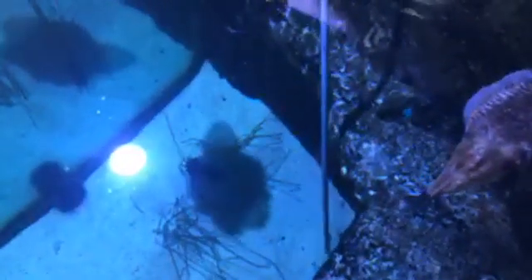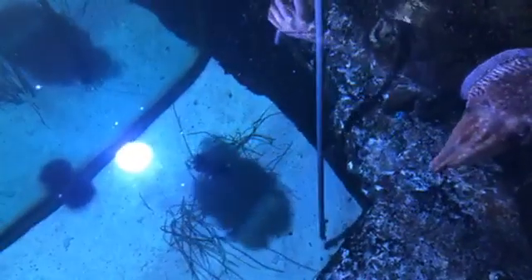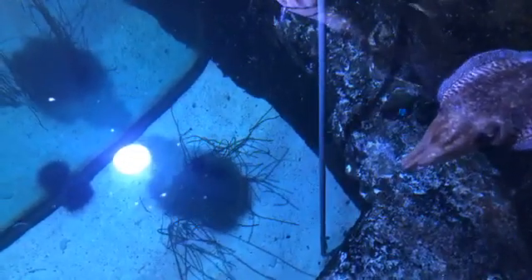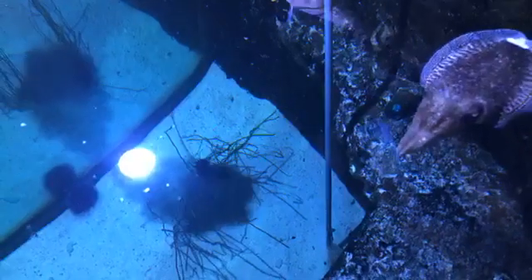We're trying to feed all of our different cuttlefish and make sure that everyone's fed. We are up to $82. Thank you all so much for donating and supporting Riverbanks and creating connections, inspiring actions, and impacting conservation.